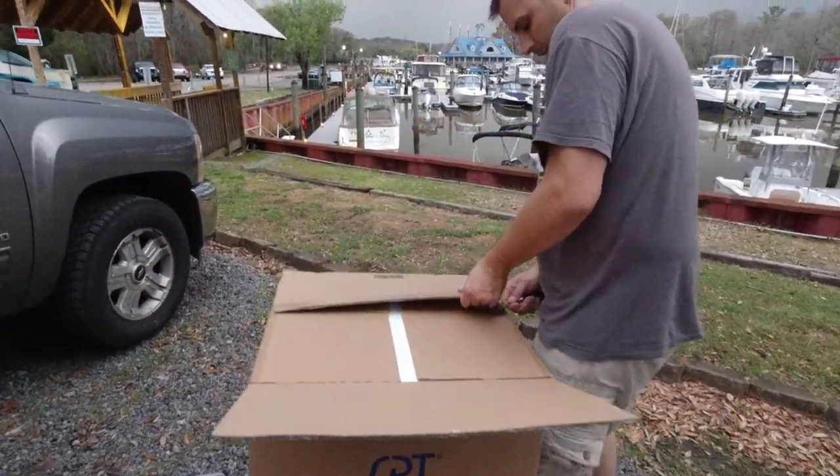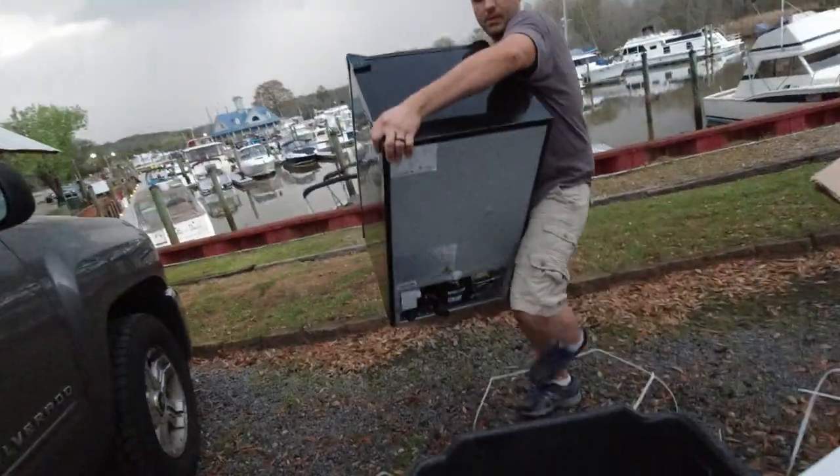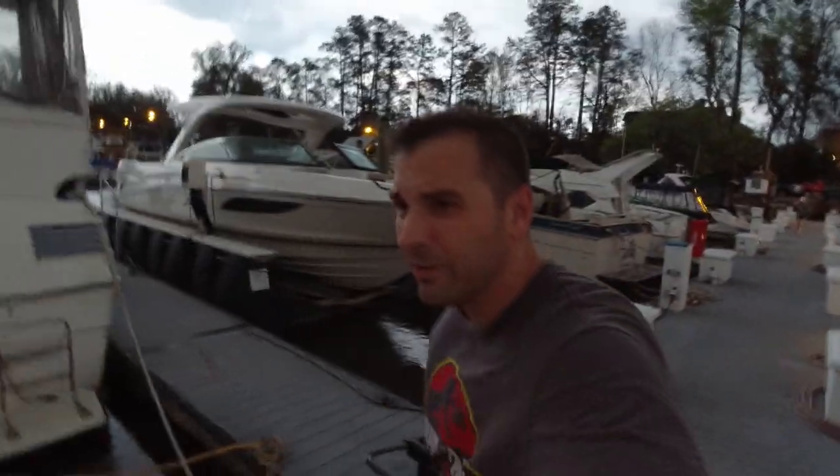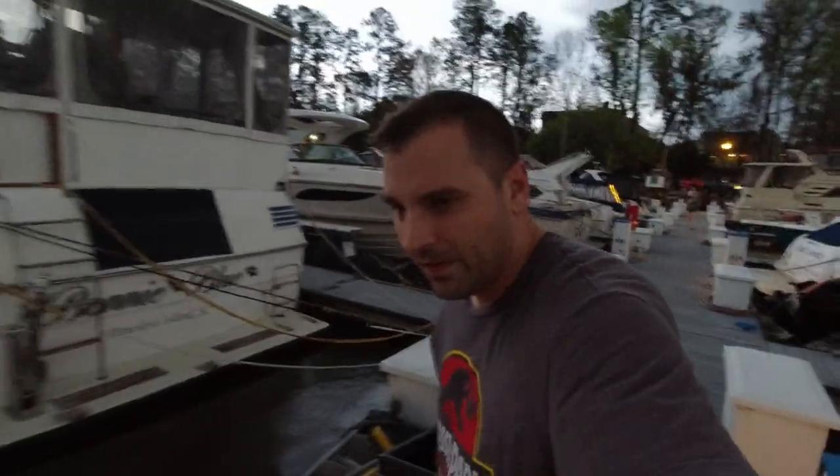We need to hurry. I'm almost back to the boat, and the wind has picked up. That amount of rain drops hit me. Oh, this is stupid. Yeah, perfect. I'm going to hold it right here to get off.